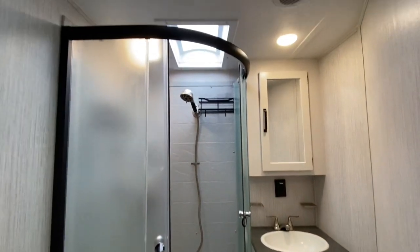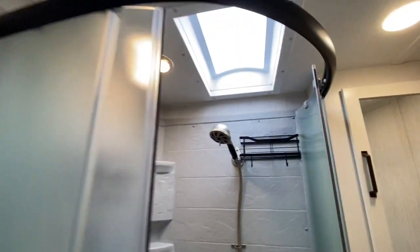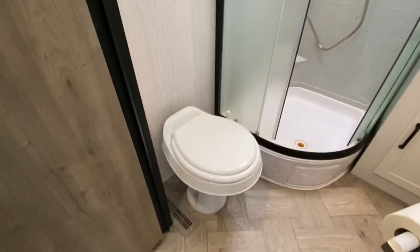Bathroom up next — we have a skylight and the fan exactly where it's supposed to be.